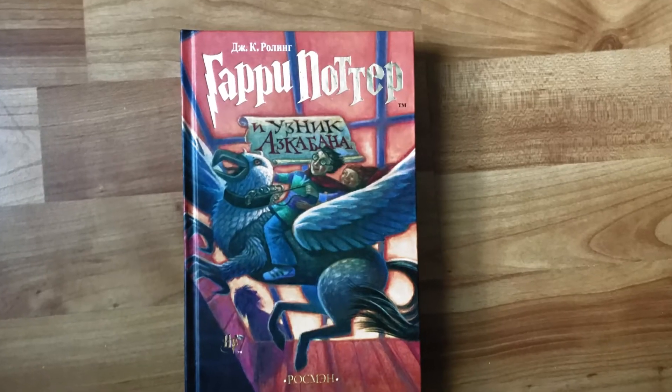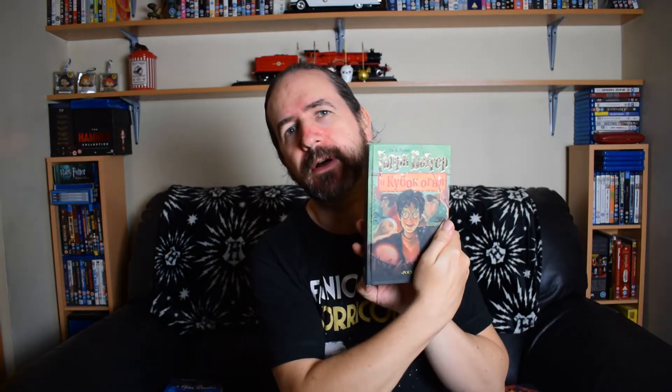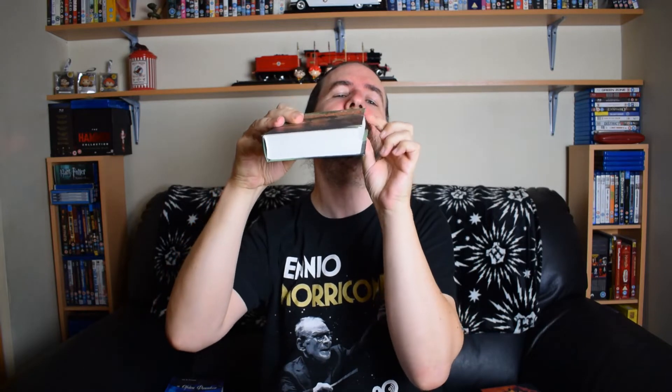Prisoner of Azkaban. I think it's really cool just to have these books in Russian. Can I read Russian? Of course not. The Goblet of Fire — 'Harry, did you put your name on the Goblet of Fire?' he said calmly. Another thing I noticed as well — the rounded edges on them. So cool.